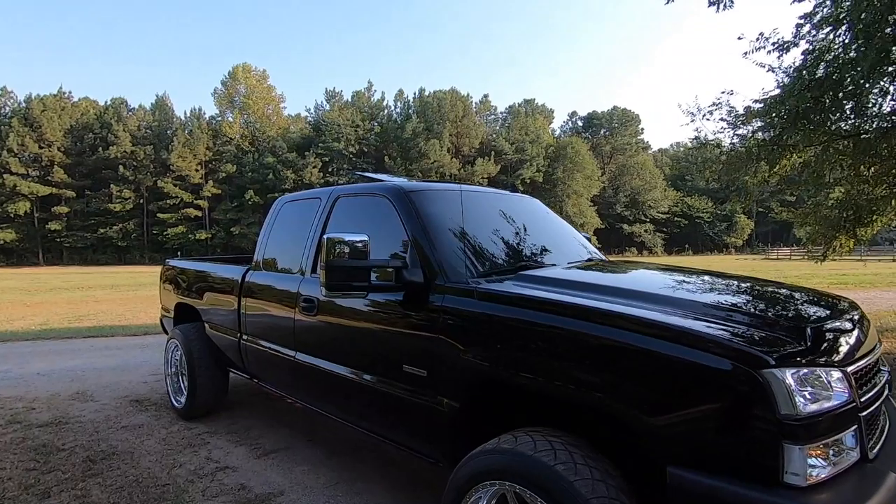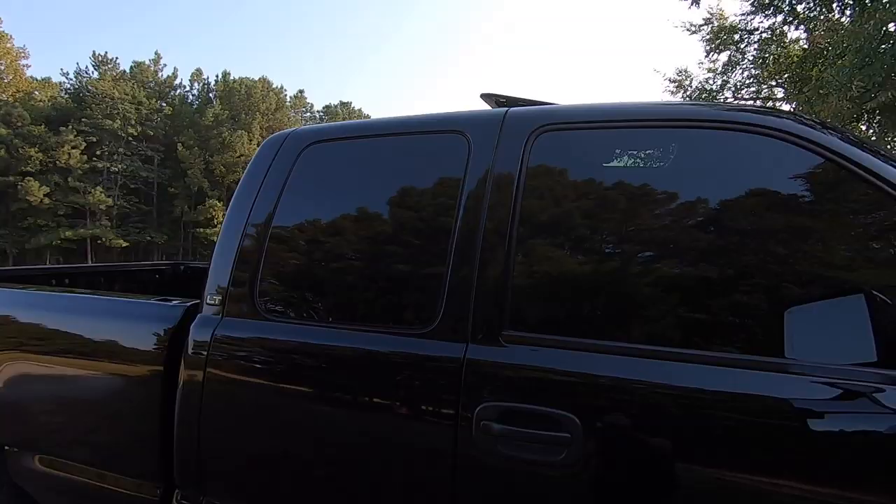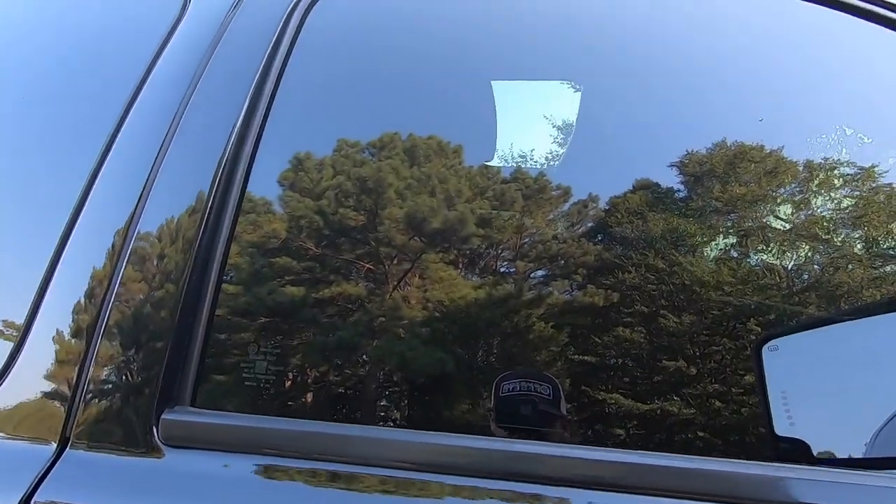I did want to go over that today, and obviously when it gets dark we're going to be checking out how it is at night. We have 35 percent windshield tint and then five percent around the rest of the truck, so pretty dark as you can see.